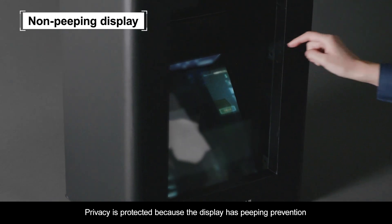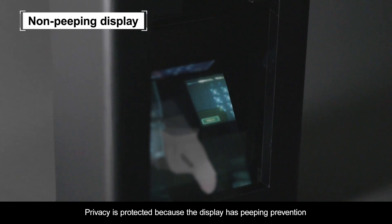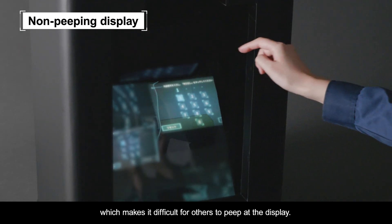Privacy is protected because the display has peeping prevention, which makes it difficult for others to peep at the display.